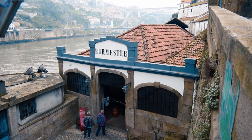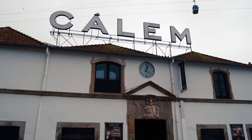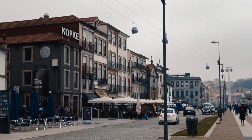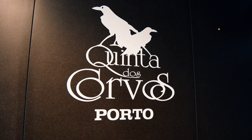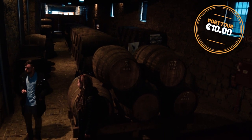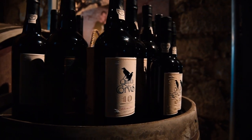There are plenty of port wine cellar tours to choose from on the banks of the River Douro. In a quiet side street we found Quinta dos Corvos. Tours cost €10 per person, which includes the tour, a talk, and a taste of two ports and an aged wine.